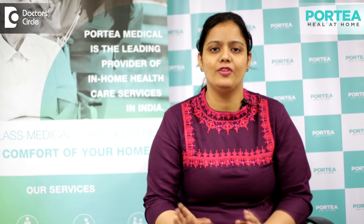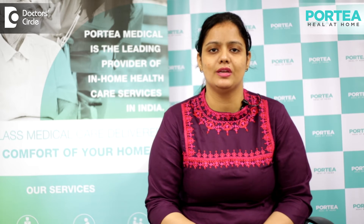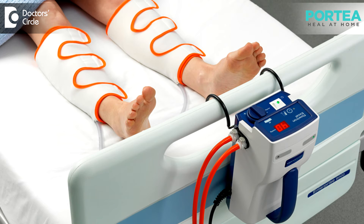DVT pump stands for deep vein thrombosis pump. It is a pneumatic sequential compression device, meaning air is filled in the compression device, which will bring a decrease in swelling — or edema, in medical terms. Deep vein thrombosis devices are used only for calf muscles, that too only for legs.